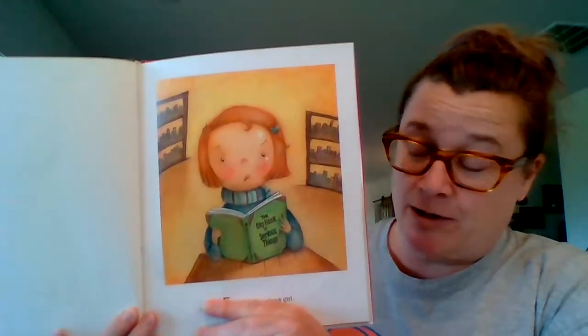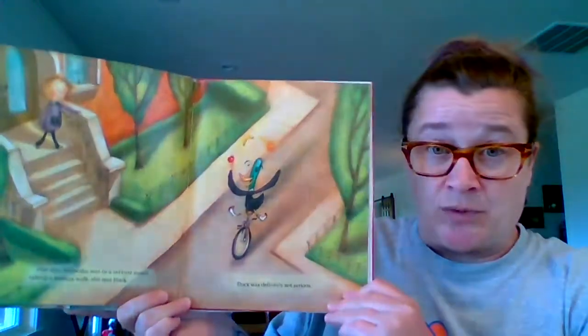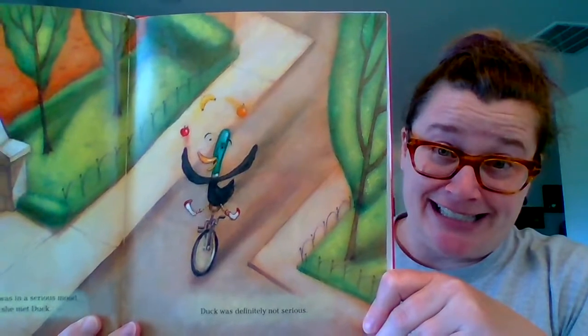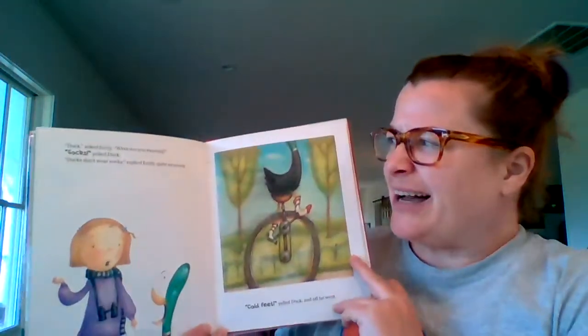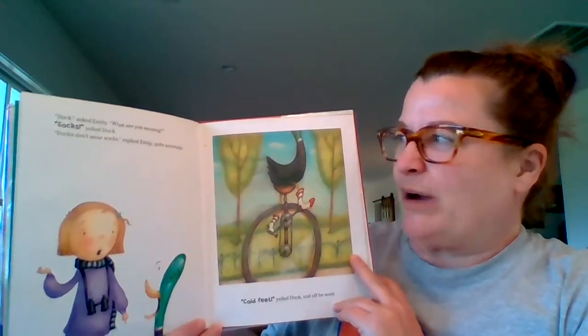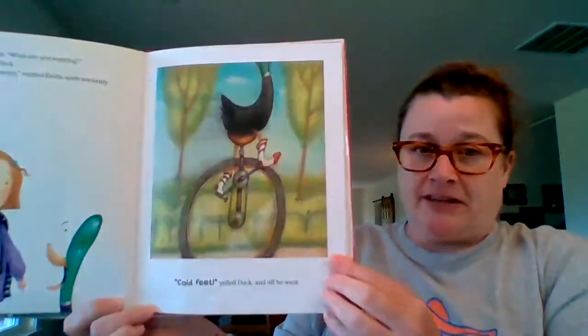The next bird book is called Ducks Don't Wear Socks — or do they? Emily was a serious girl. One day, while she was in a serious mood, taking a serious walk, she met Duck. Duck was definitely not serious — he is riding a unicycle and juggling fruit. How talented is he? "Duck," asked Emily, "what are you wearing?" "Socks," yelled Duck. "Ducks don't wear socks," replied Emily, quite seriously. "Cold feet," yelled Duck, and off he went.